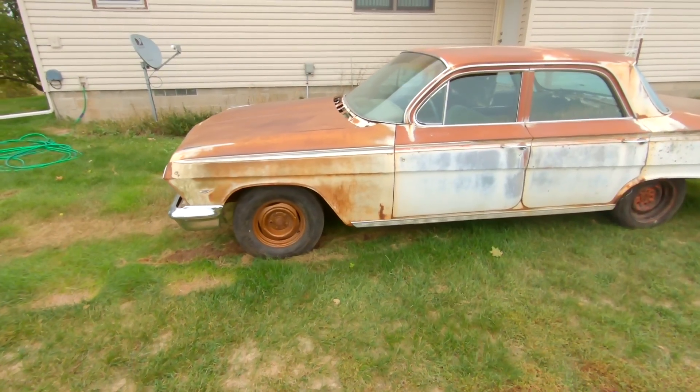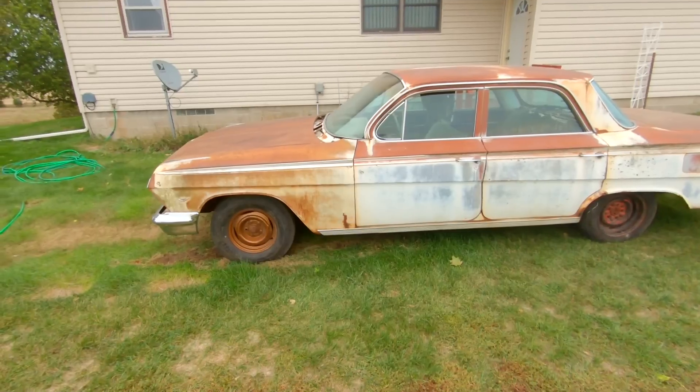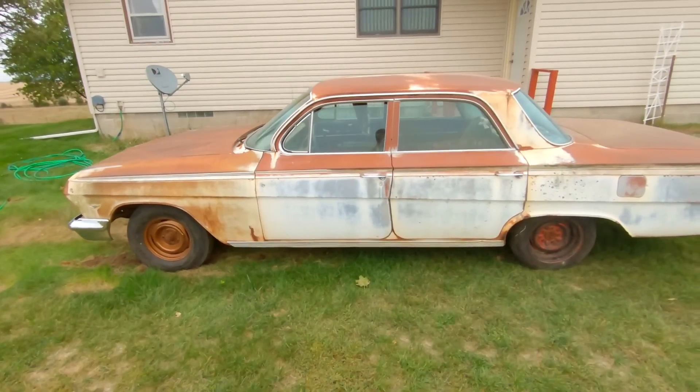Hey, how's it going everyone? My name is Ryan with Iowa Classic Cars, and today we're going to be cleaning out my newest find.